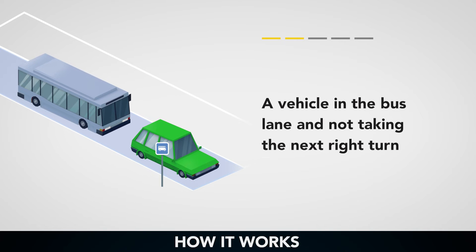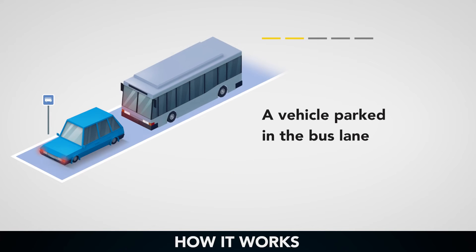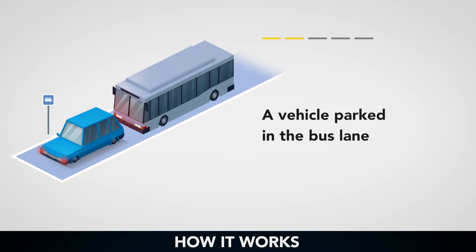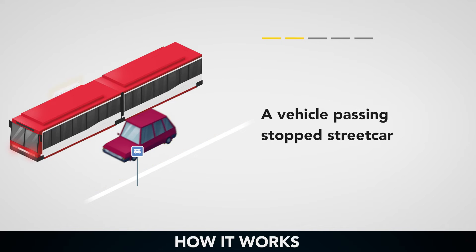A vehicle in the bus lane and not taking the next right turn. A vehicle parked in the bus lane. A vehicle passing a stopped streetcar.